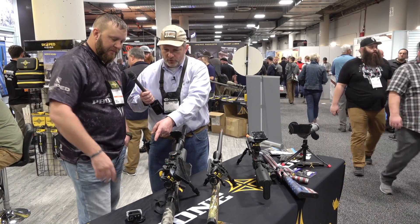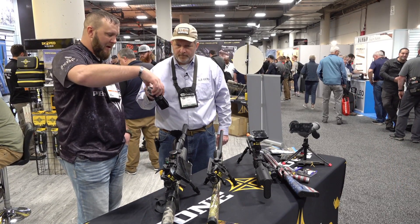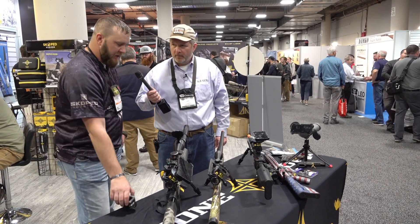Now you also support the GoPro? Yes — with the new GoPro 7s and different models we've got the ability to mount those on the side and record exactly what you're seeing.